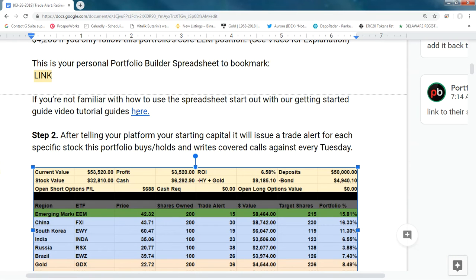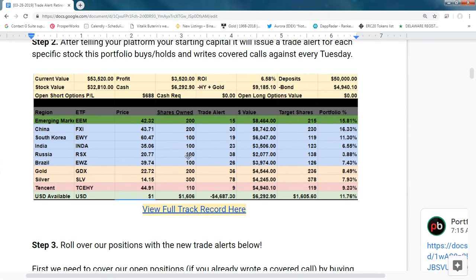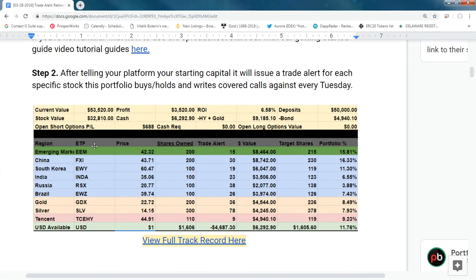If you click this button, it gives you a tutorial on how to fill out your spreadsheet, and if you join the webinar, I'll also demo how to do it live. For a lot of you, it makes sense to do the Tuesday class with $150k or more and then the Thursday class with $50k, which perfectly builds out each portfolio with the right amount of money.